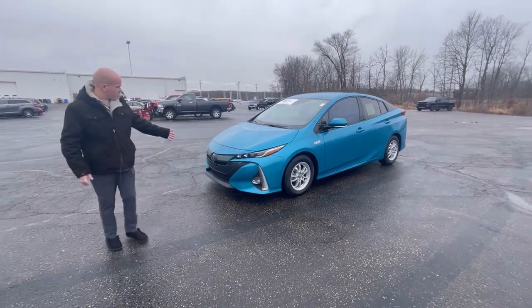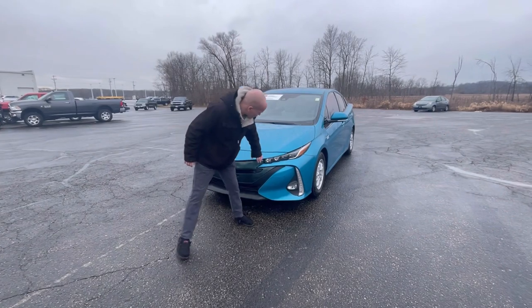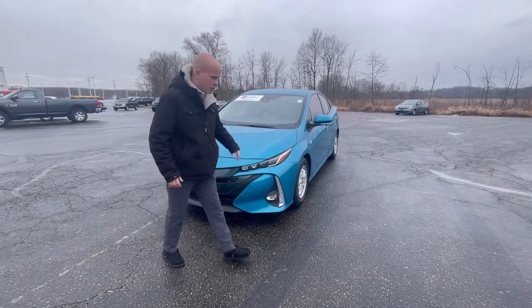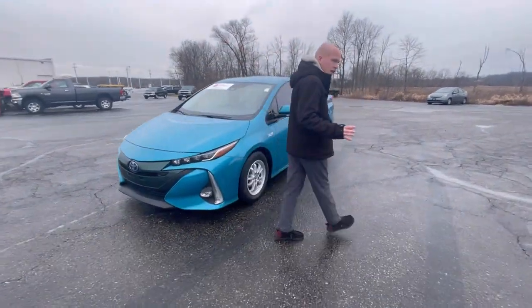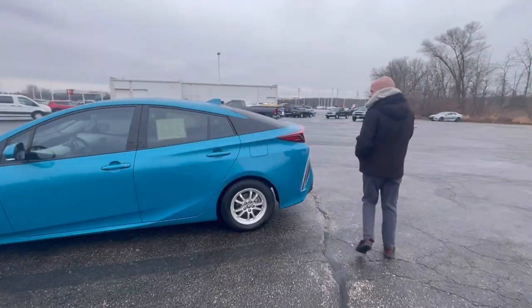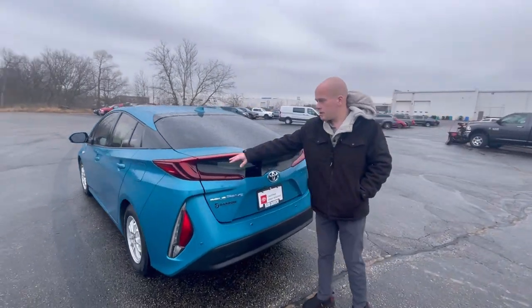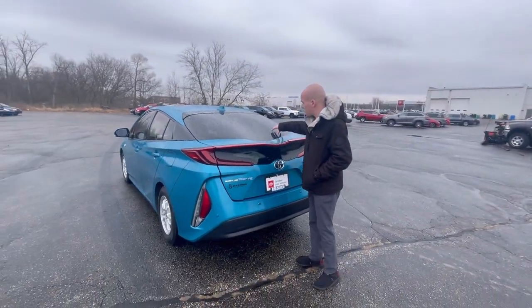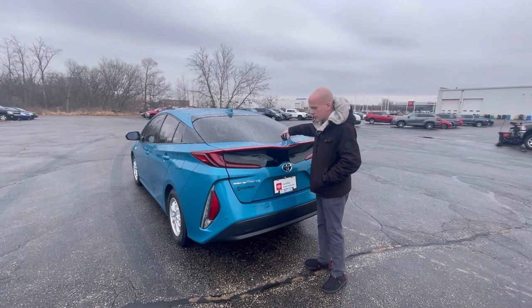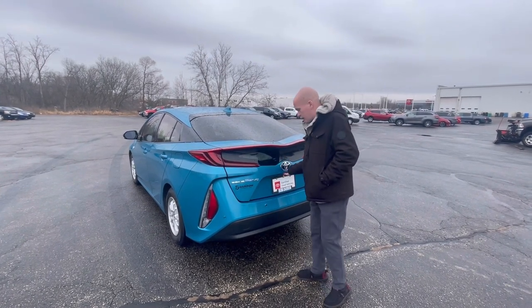You'll notice that the Prius Prime has completely different styling from the other Prius, especially with unique headlights. And when you go to the rear, you'll see that it actually has a unique-shaped trunk. You'll see the very sleek, swooping rear taillights, but what I don't think a lot of people notice right away is it actually has a Bowden section, including into the glass.